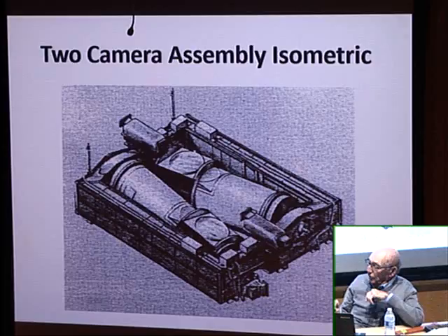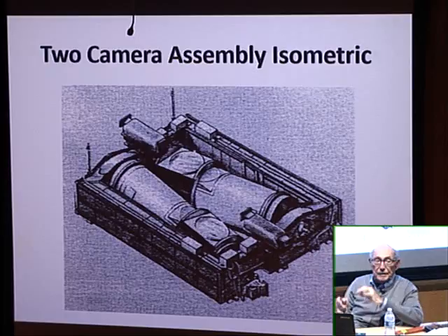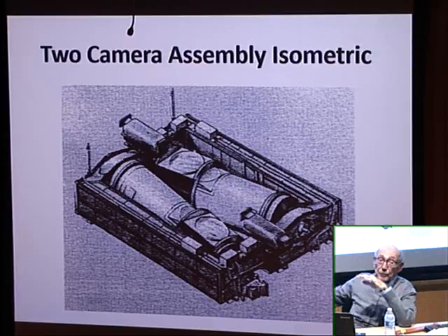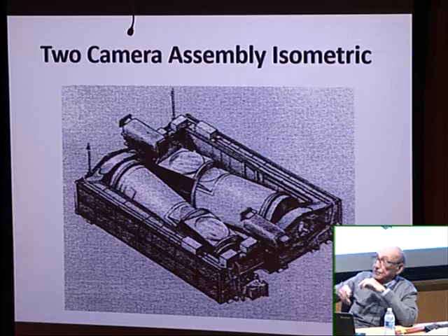We also had the looper — an invention that stored film. The distance between the supply reel and the take-ups was about 120 feet. We always had approximately 120 feet of film in these devices so we could instantly take pictures with a full scan if necessary.